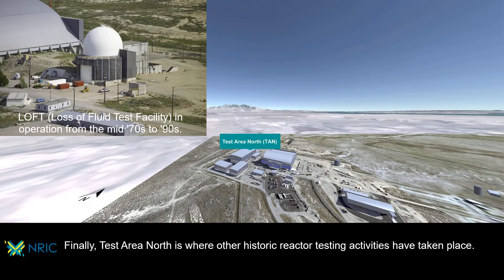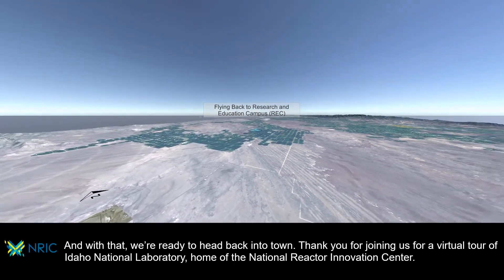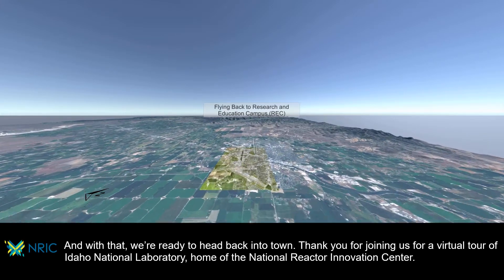And finally, test area north is where other historic reactor testing activities have taken place. And with that, we're ready to head back into town. Thank you for joining us for a virtual tour of Idaho National Laboratory, home of the National Reactor Innovation Center.